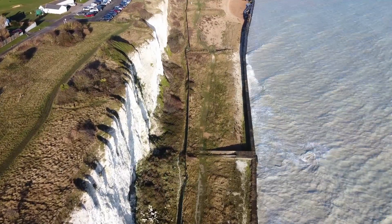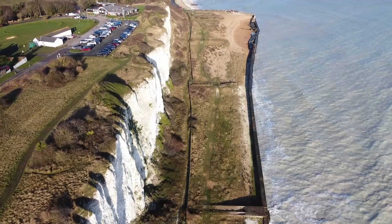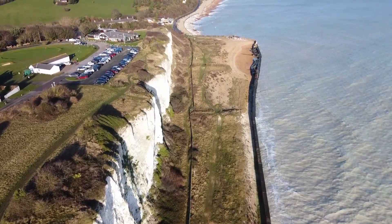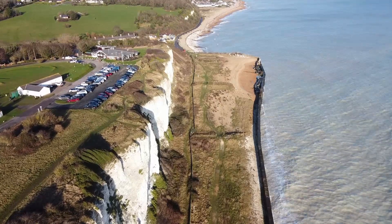Here we gain a little bit of height and pan up slightly. On the left hand side of the picture you can see a car park — that's Kings Down Golf Club. As we pan up you can see Kings Down Beach, and right at the top of the frame that's the Zetland Arms pub at the other end of Kings Down Beach.